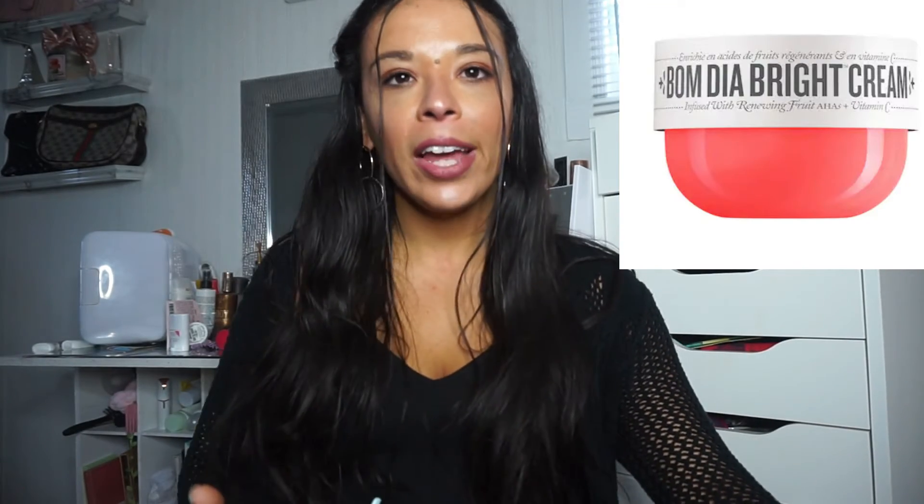The final thing on my list is from my last video — the Sol de Janeiro Bom Dia Bright Body Cream. It's so fun to say. I wanted to get the larger size because at first I wasn't sure I liked it, but it would be really nice to have a floral kind of scent as opposed to the coconut ones I have. The mini is $27, so it is a little pricey, but the Sephora sale would be the time to pick it up.